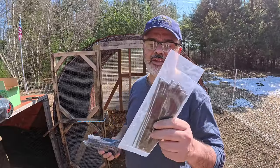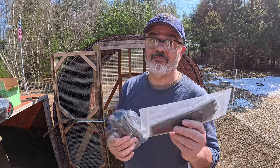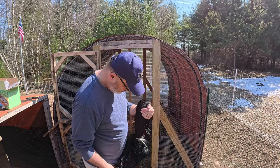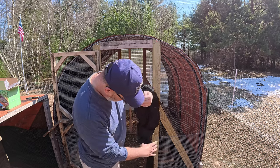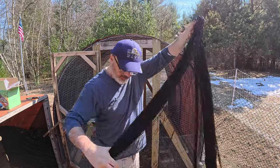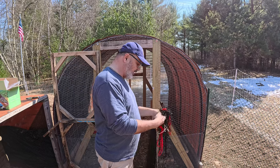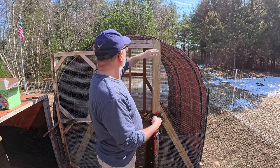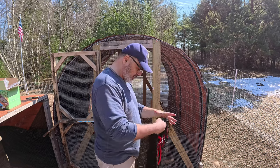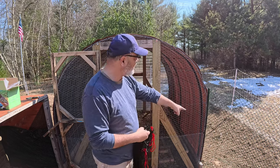I just noticed that the bird netting comes with its own zip ties and stakes — nice. It's going to take a while, but I'm going to use this end and tie it off here with the chicken wire. I can stick it to the ground too on each side of the coop.